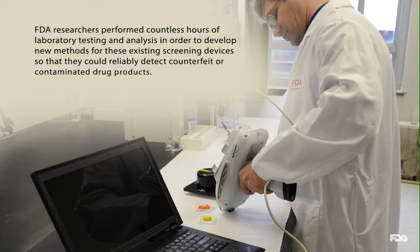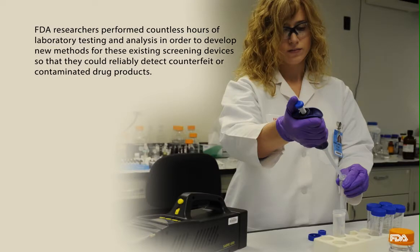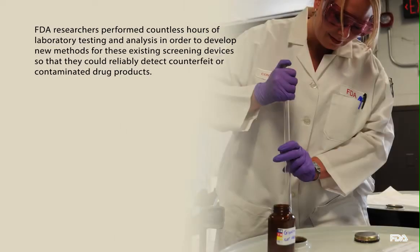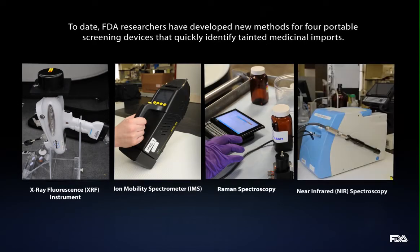FDA researchers performed countless hours of laboratory testing and analysis in order to develop new methods for these existing screening devices so that they could reliably detect counterfeit or contaminated drug products. To date, FDA researchers have developed new methods for four portable screening devices that quickly identify tainted medicinal imports.